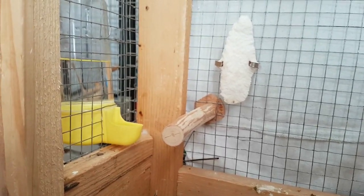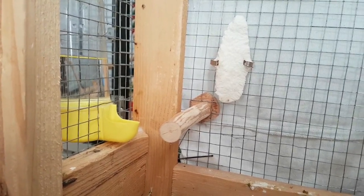Also, during this period, the budgie drinks much more water than usual.